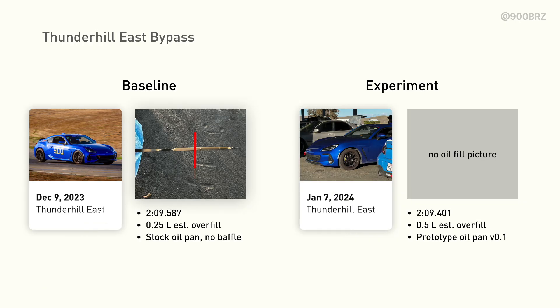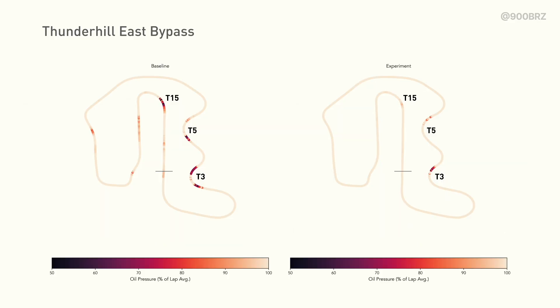The first test day we'll look at is Thunderhill East. We have two laps here that are mid-2:09, and unfortunately, based on the test plans, I end up with a slightly different oil fill level — a quarter liter overfill in the baseline and a half liter overfill in the experiment. We tried to control as many variables as possible, but sometimes in order to get representative laps we weren't able to control 100% of the variables. Looking at the GPS coordinate overlay with pressure data, the colors represent oil pressure — light colors represent close to 100% of the lap average, and the deeper the color, the more severe the pressure drop. At Thunderhill East, the problematic corners are turn 3, turn 5, and turn 15, and you can already see meaningful improvement in our experiment lap on the right.